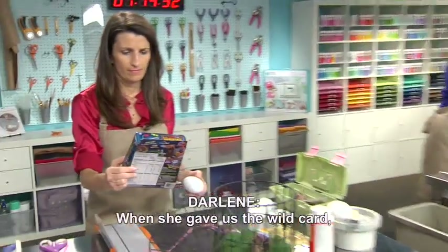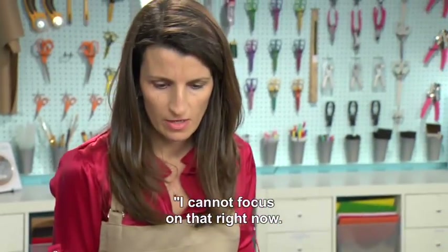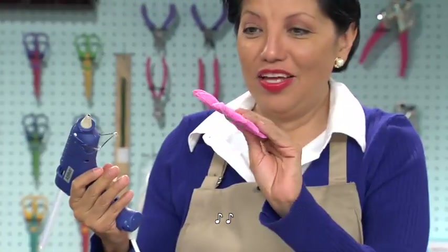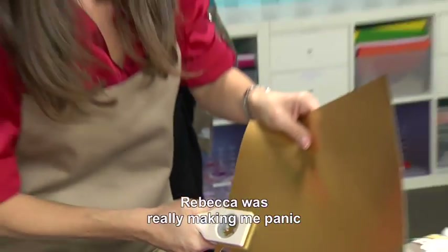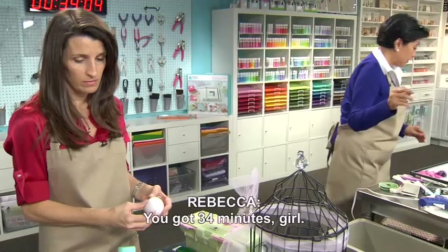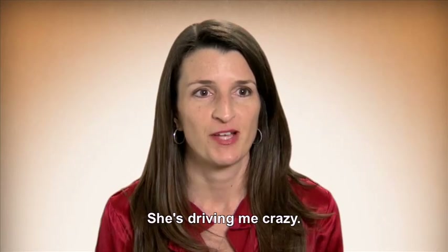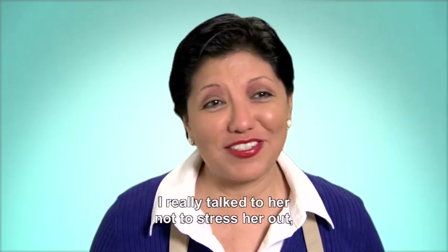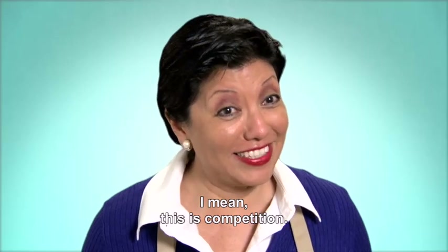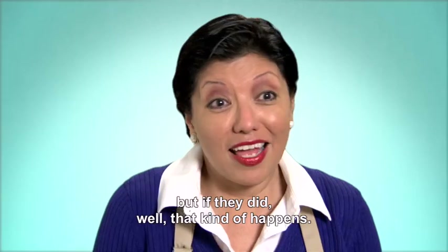When she gave us the wild card and said it was a candy-making kit, I thought I cannot focus on that right now — I'm just going to have to think about it later. Rebecca was really making me panic, because she'd say things like 'we have 30 minutes.' I really talked to her not to stress her out but to make her relax, but at the same time I'm sizing up what they're doing — this is competition. I wasn't trying to throw them off their game, but if they did, well, that kind of happens.